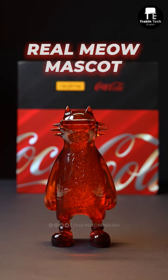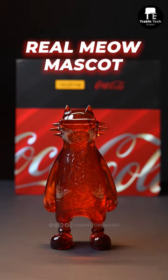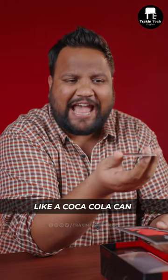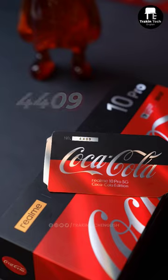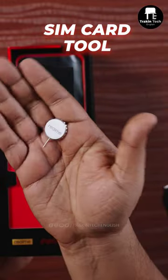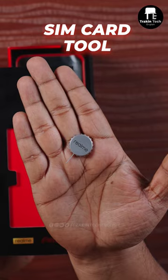The Realme mascot comes in this very unique glass structure which looks like there's Coca-Cola filled inside. This card, made like a Coca-Cola can, actually has a number on it — 4409 — which means it's special edition number 4409, and you also get a special Coca-Cola cap SIM card tool.